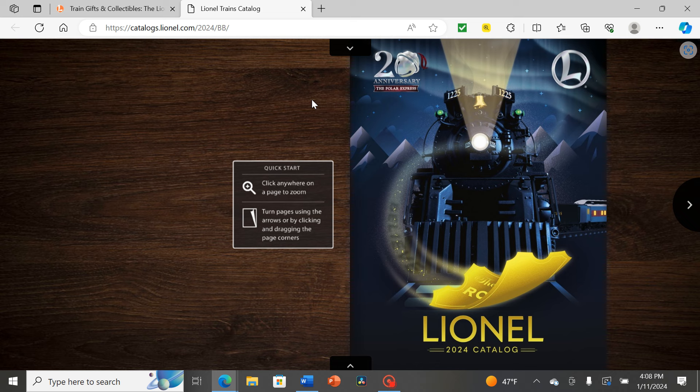It'll be interesting to see what Lionel has in this catalog. Based on the cover they're recreating a famous scene — probably the part where the train goes through the mountains toward the spiral, given the north star, northern lights, and mountain backdrop depicted.